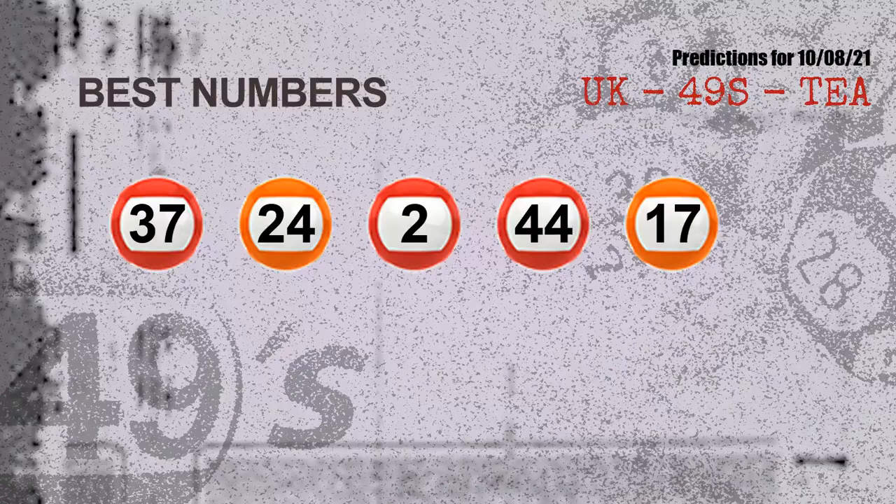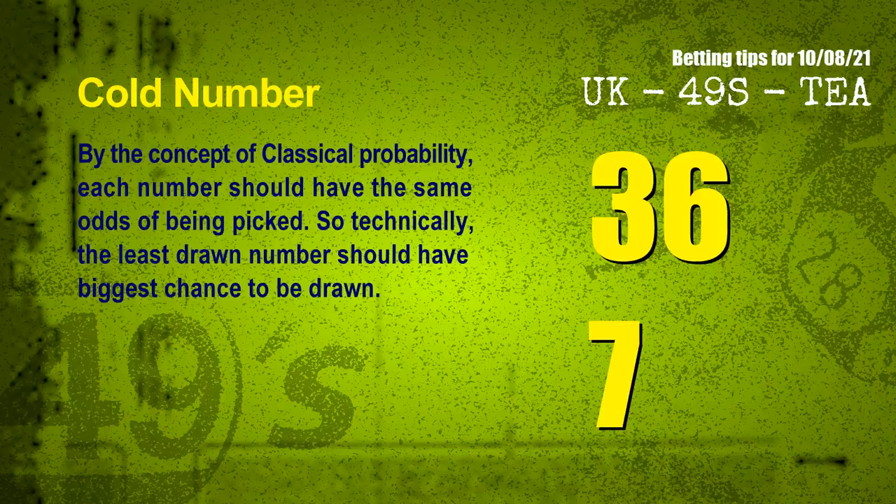Now, the most exciting part of this video is coming. We find out some numbers for you with the best chance to win next draw — they all match the following ones and colors. The best five numbers to win next draw are 37, 24, 02, 44, and 17.